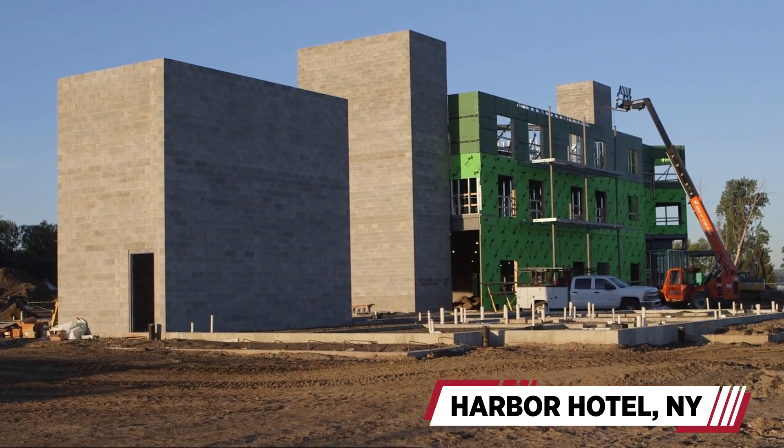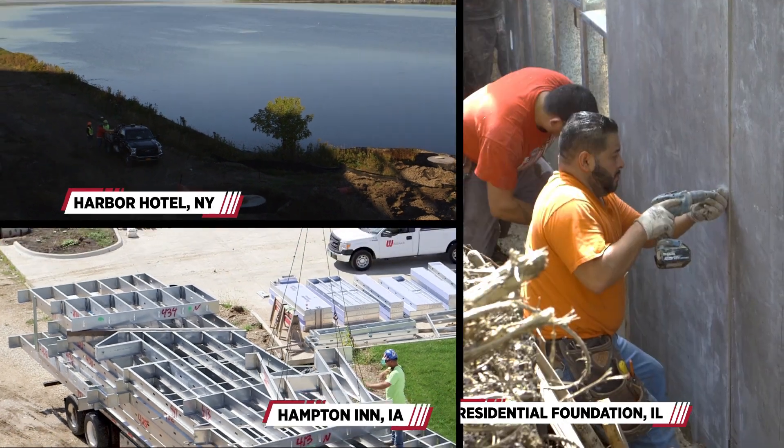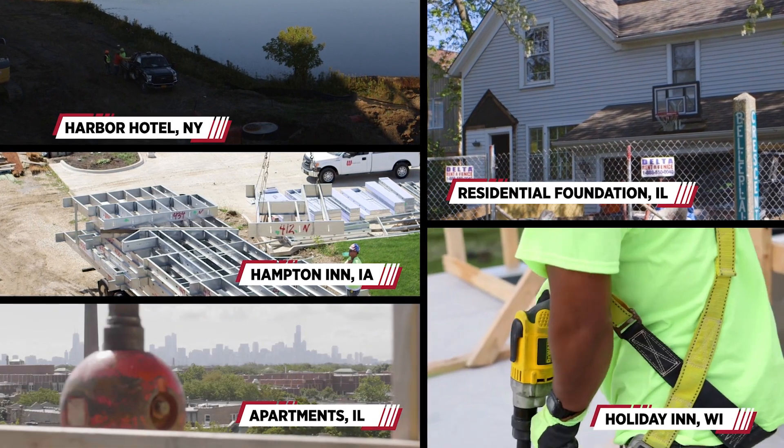We are out at the Chautauqua Harbor Hotel in New York, Burlington, Iowa, a five-story hotel in Park Ridge, The Residential Foundation, The Apartment Building Complex in Chicago, Deloyed Wisconsin, and Holiday Inn Express.